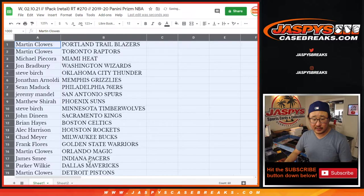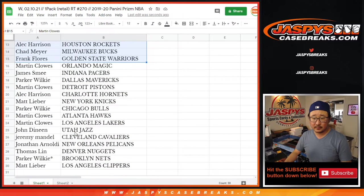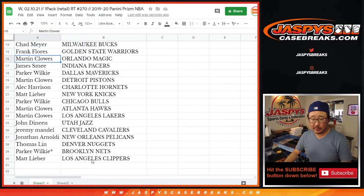All right, so here's the first half of the list right here. I'm not going to read off all these names, but Jonathan, you've got the Grizz here. And where are the Pelicans? Down there — Jonathan, you also have the Pelicans. Interesting.